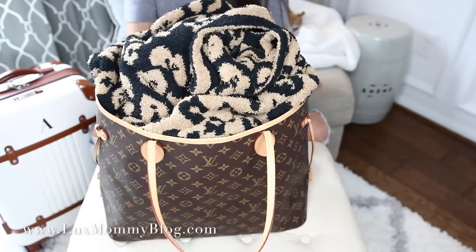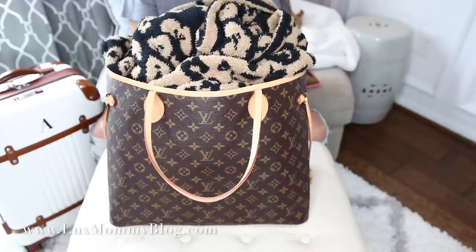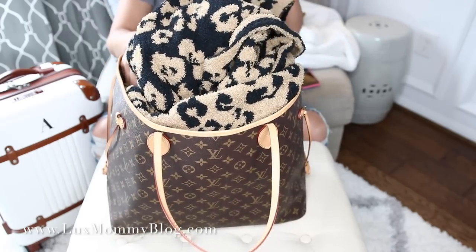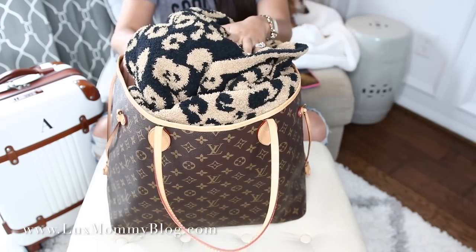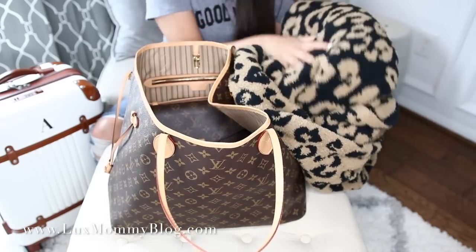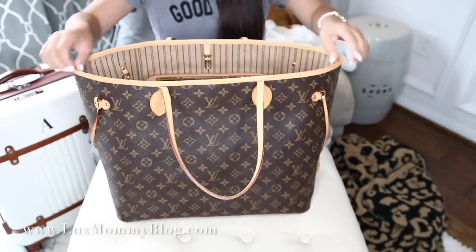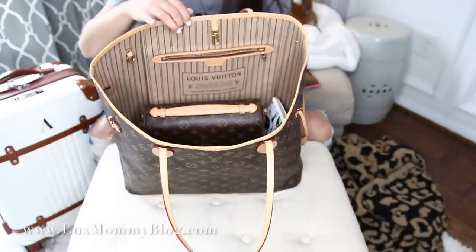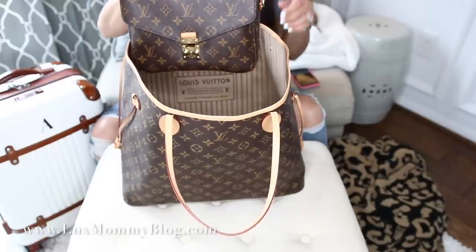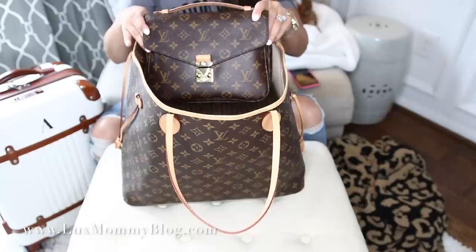Now here is my personal item. I really do prefer to take the Neverfull GM just because of its size but also its practicality to use as a handbag once you are there. The first thing on top is my travel blanket — I love this travel blanket. This is completely optional, but I really like to be comfortable when I'm road tripping or on the airplane. It is definitely a splurge but I highly recommend it if you're looking for something for travel — it also makes a great gift for the traveler in your life.